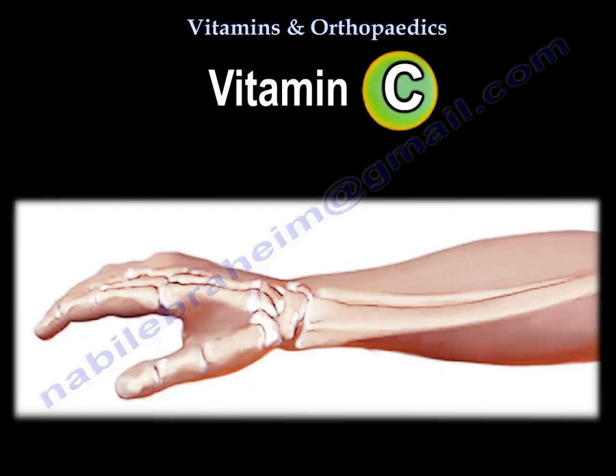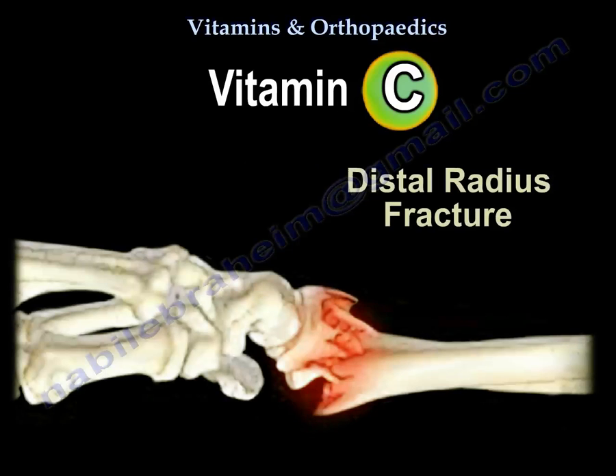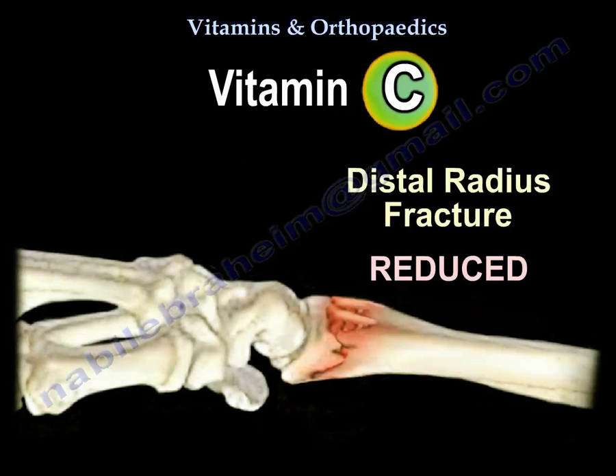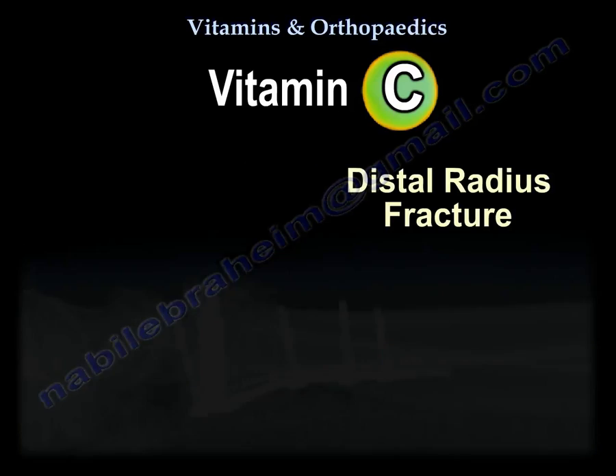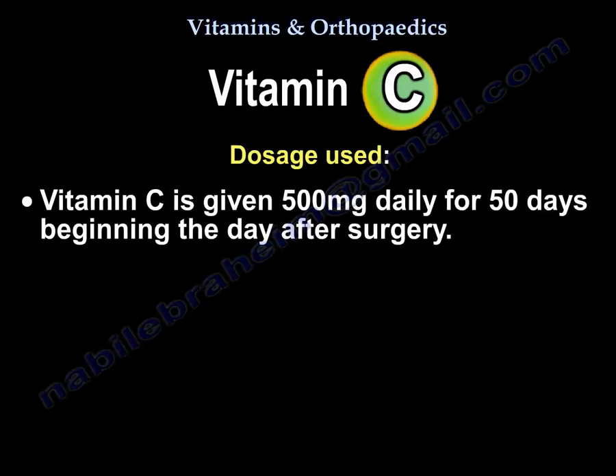Vitamin C is used in orthopaedics to reduce the risk of RSD following open reduction and internal fixation of distal radius fractures and foot and ankle surgery. The dosage used is 500 mg daily for 50 days, beginning the day after surgery.